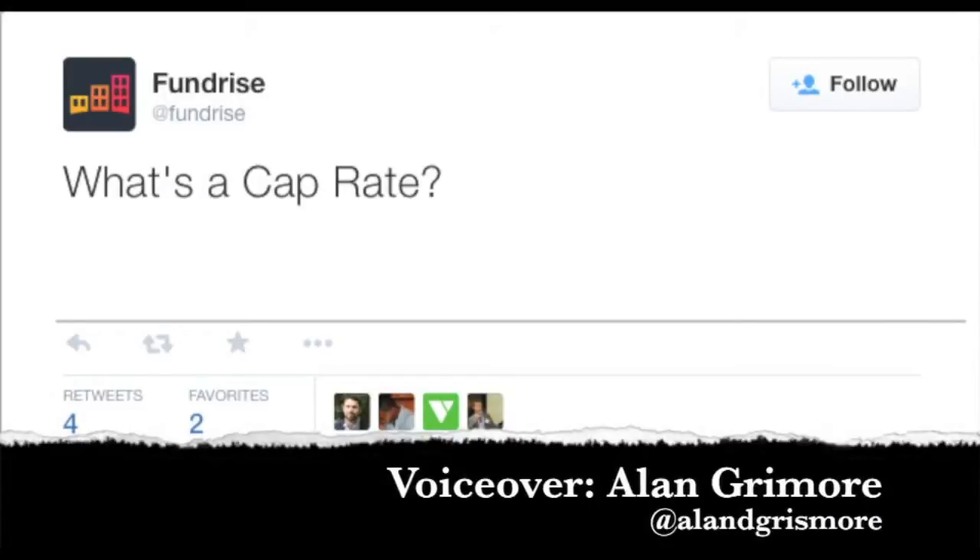Funrise asks: what's a cap rate? Good question. Cap rate stands for capitalization rate. Basically, it's used when you're talking about rental properties. Investors talk about the cap rate a lot — it is the rate of return that they expect to see on a rental property.